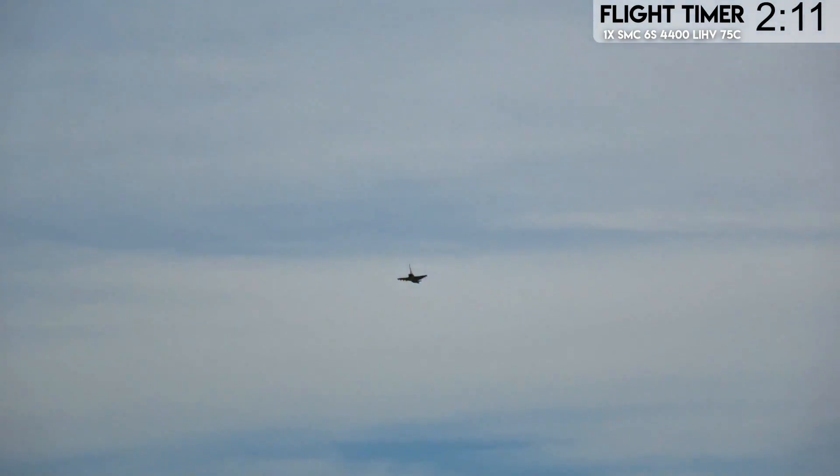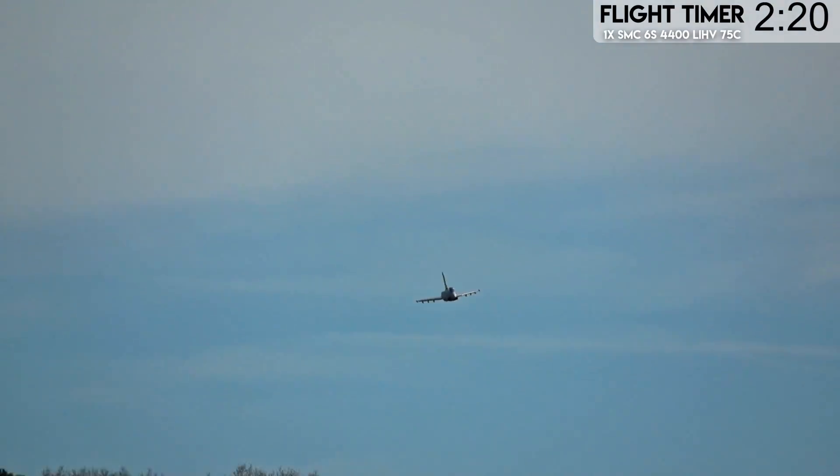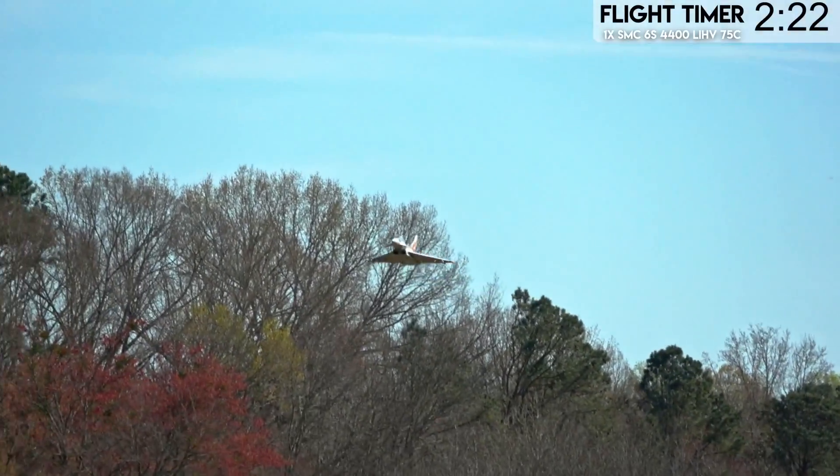Between the two, I don't even try doing knife edge with Rafale because it can't — it does not hold knife edge. Now Eurofighter does. The missile rails, according to my friend Alejandro, act like side force generators. So let's throttle up.